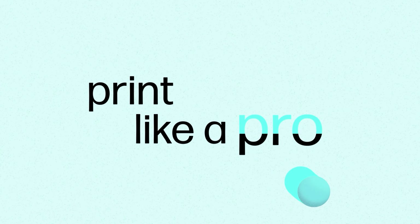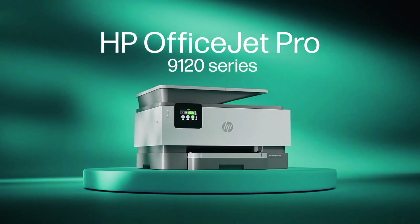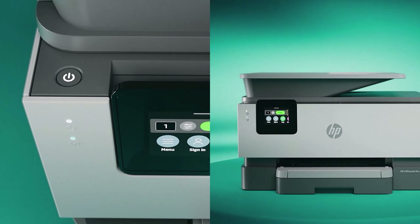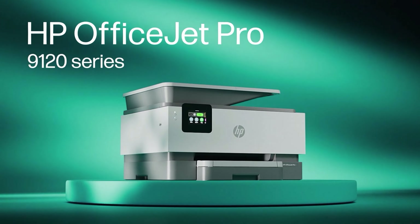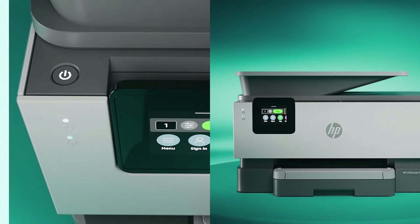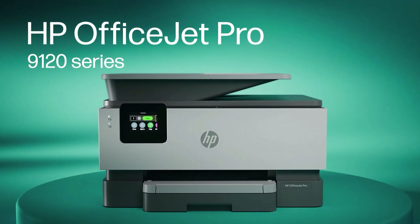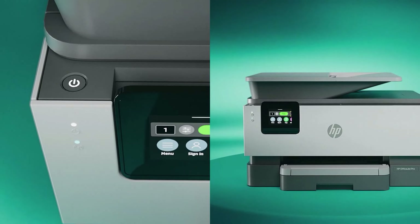The printer is easy to set up — just plug it in and follow the online guide, which takes you through installing the four ink cartridges, connecting it to your Wi-Fi, and printing a test page that the printer itself scans to check that everything is working. This setup guide also links you to the HP Smart app, available for Windows, Mac, Android, and iOS. This simple app allows you to print, scan, and copy documents over any internet connection.